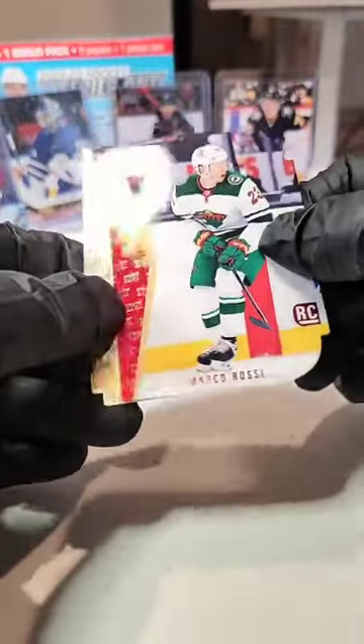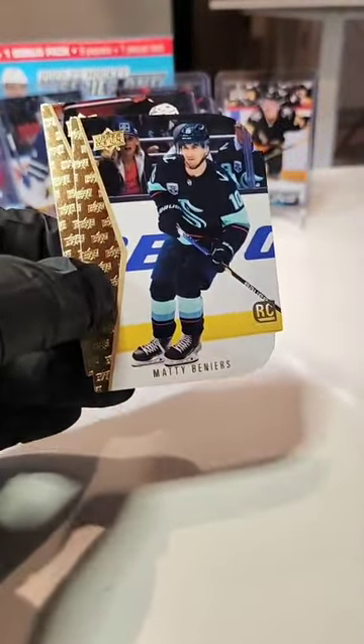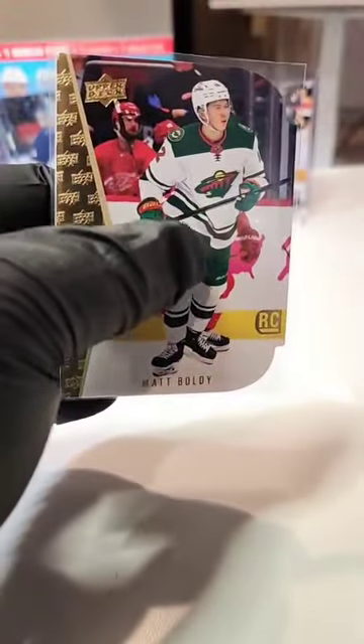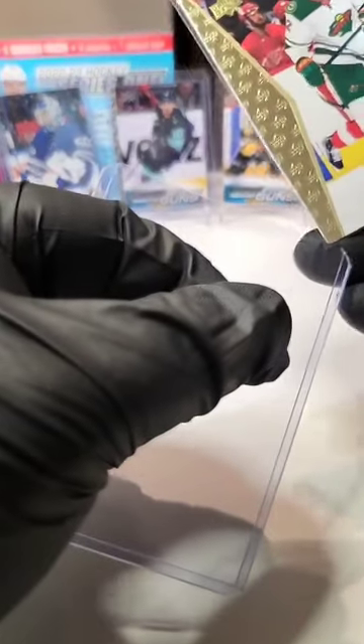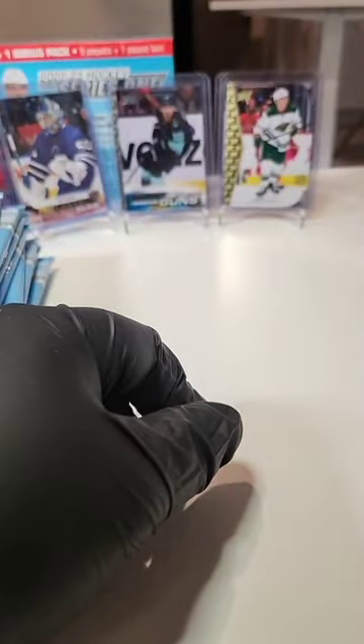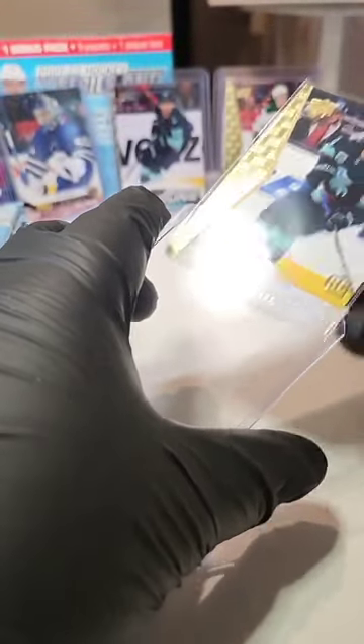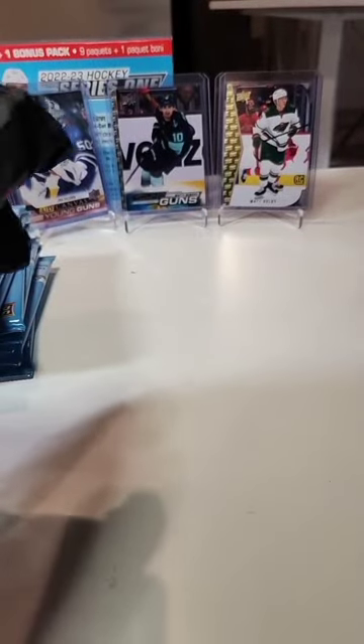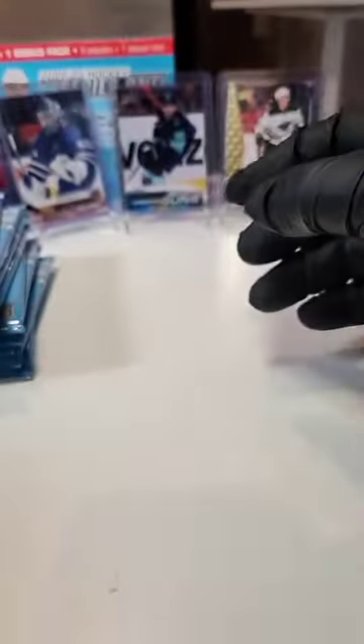Oh, Marco Rossi on that red! We got a Beniers — another Beniers! Seattle getting your money's worth, and a Matt Boldy as well. Wow, this is going to be another hot mega. These megas are just awesome this year. We had a Beniers in the last mega break too — that's amazing! As for wearing gloves: none of these are my cards, and I have respect for other people's property. I don't want to damage my customers' cards. But thank you for pointing that out.